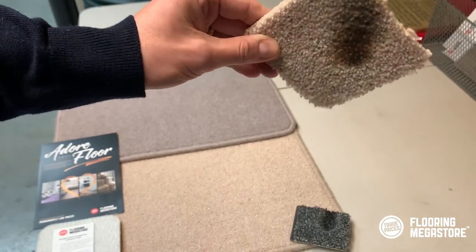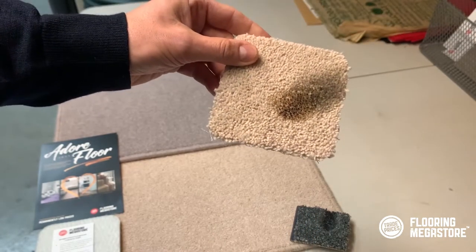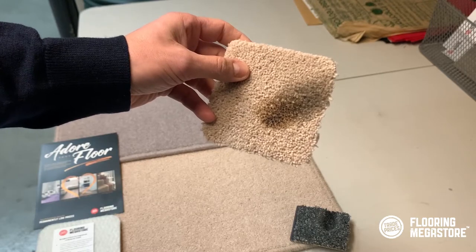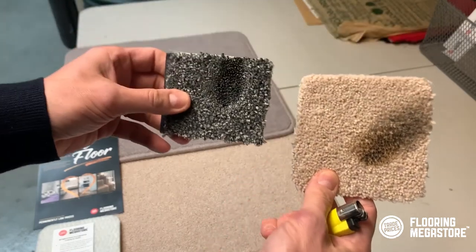A little bit of burning going on there, but actually it just doesn't melt, so you get that char effect. Any carpet you get, whether it's from us or anybody else in the UK, will almost certainly have passed the British standard to make sure that it doesn't catch fire, so you haven't got to worry about that.